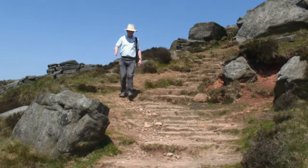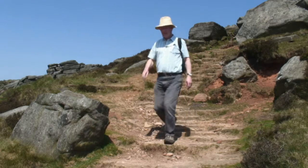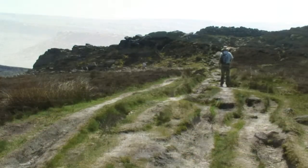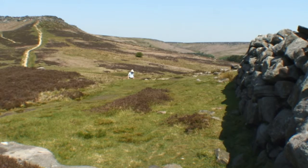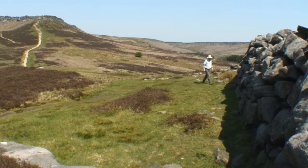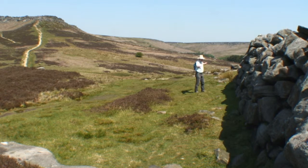It's a bit of a steep climb down off the hill. And here we are up on Carl Wark, and this is the rampart - a man-made rampart - which you can see is quite substantial.